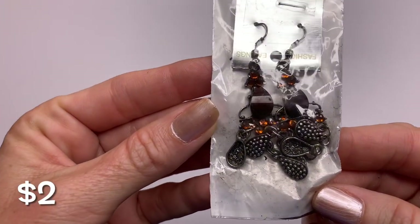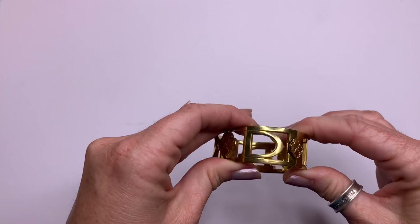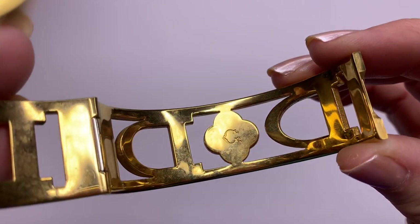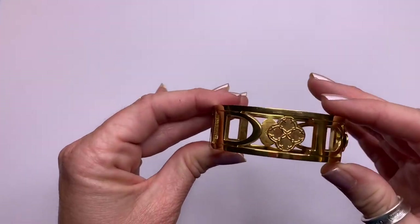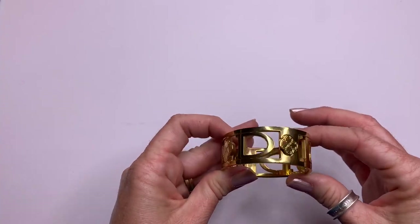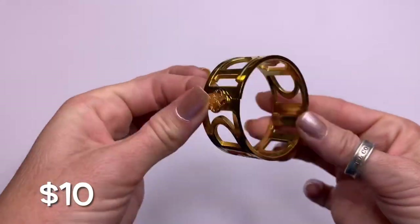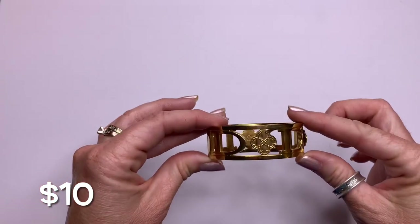Fashion earrings — I'll leave them in the package. We have a hinged bracelet, and this brand right here is Sea Wonder. It's nice — it almost reminds me of a Tory Burch. There are D's on it — not sure what that's about — but it's a cute bracelet.